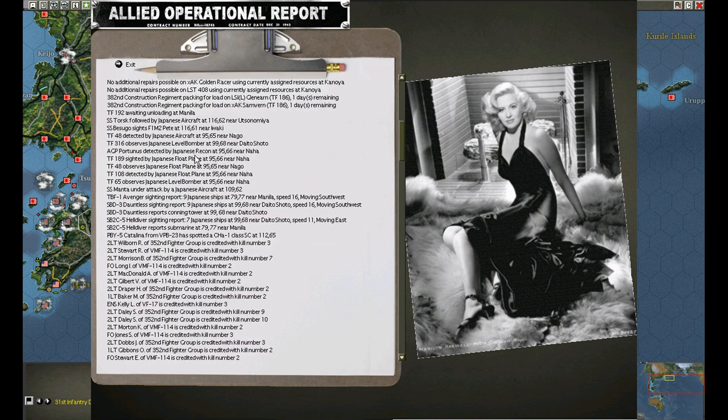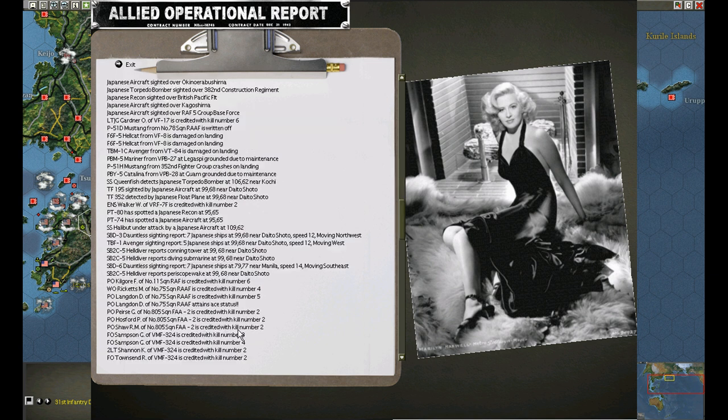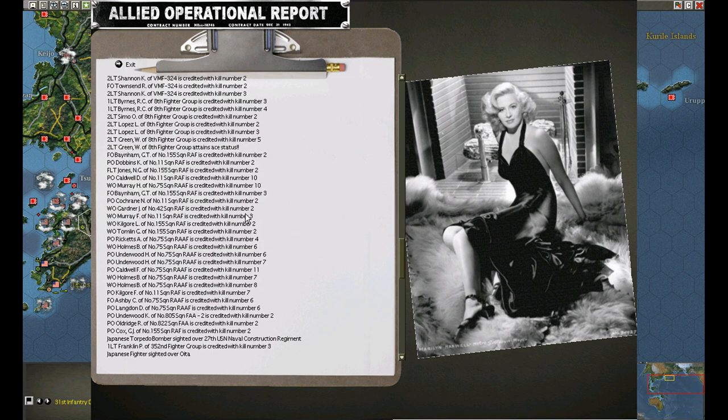Let's see, is there detection... detection... detection... kill credit, kill credit, detection. Crash - did we get any damn recon? No, no recon. Kill credit, kill credit.